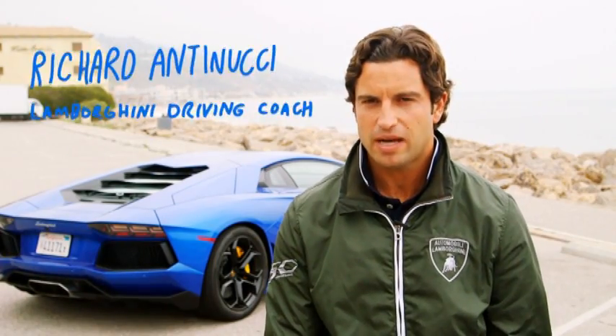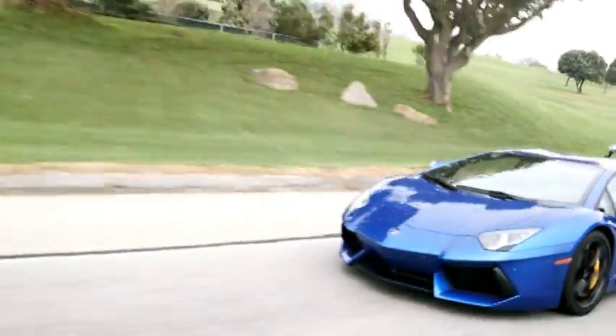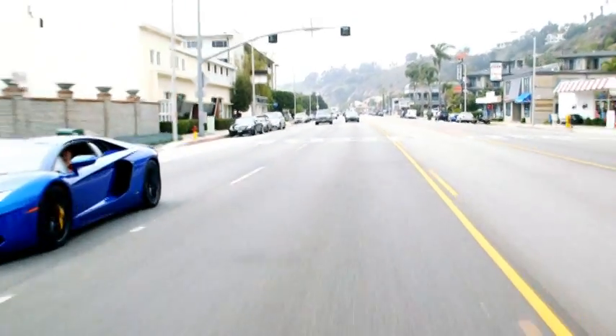In Lamborghini, we have a three-word motto: extreme, uncompromising, Italian. If you were to compare this Lamborghini Aventador V12 to, let's say, a Toyota Prius hybrid, they are the polar opposites in the car market.